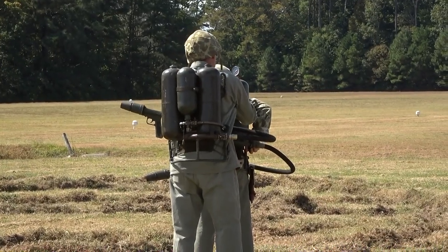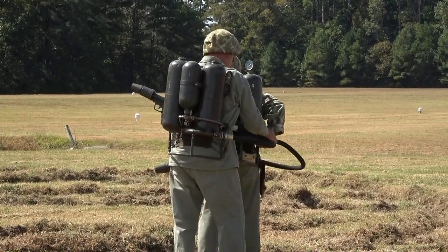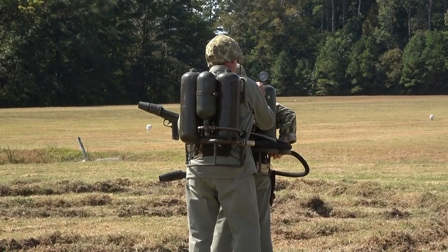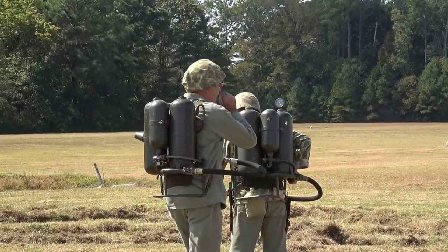Next up: the flamethrower, described as the most powerful handheld weapon ever devised. It remained in service from 1943 until the Vietnam era. It weighs in at 35 pounds empty, 75 pounds full, and fires a deadly stream of fire.